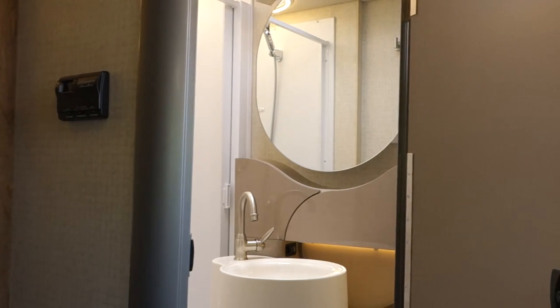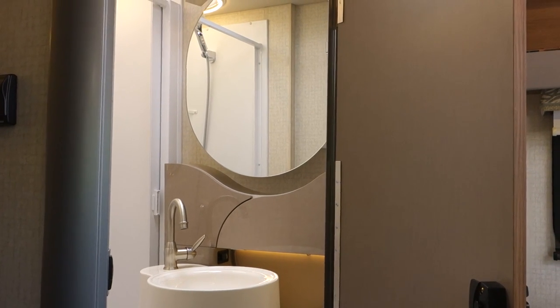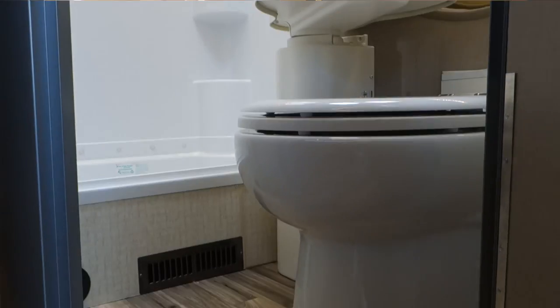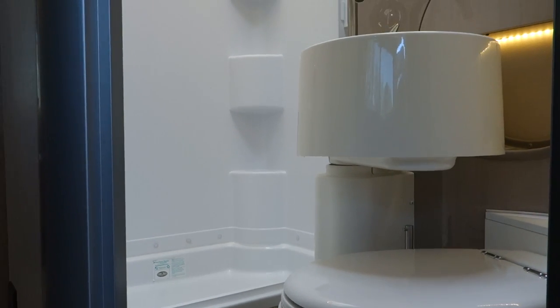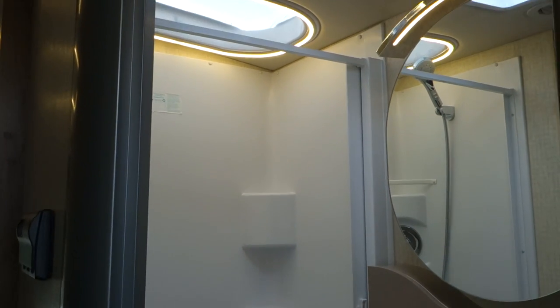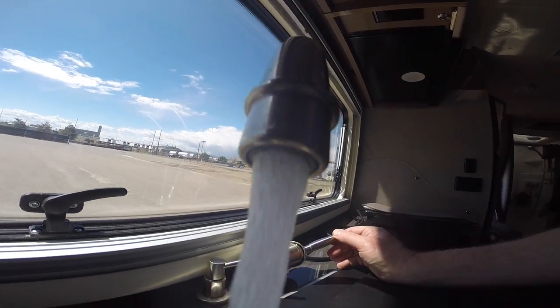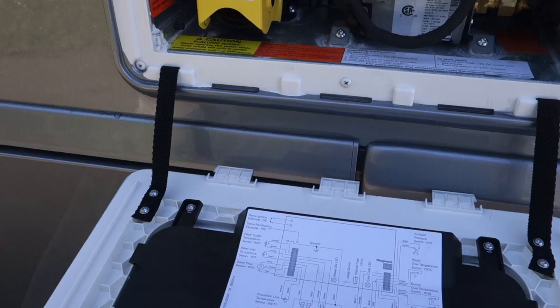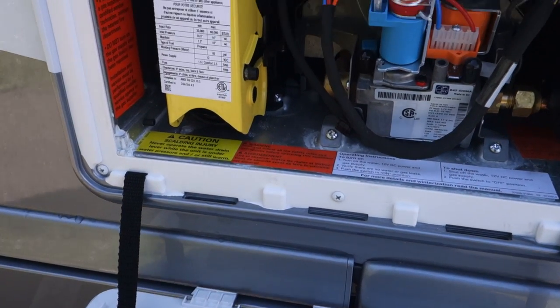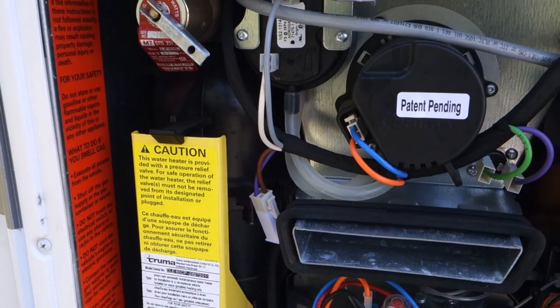There are also some plumbing innovations that you can't see. For the 24G floor plan, we've switched to the Tecma high-efficiency, low-water-use macerating toilet. This answers a big request from owners to eliminate the separate pumping of the black water tank when you go to dump your holding tanks, and it also allows us to place the toilet directly over the rear axle. Customers told us that one of the limiting factors for boondocking is a limited water supply. We solved that problem with the all-new Truma AquaGo Instant Hot Water Heater, which saves on LP gas and reduces water usage with recirculating hot water lines.